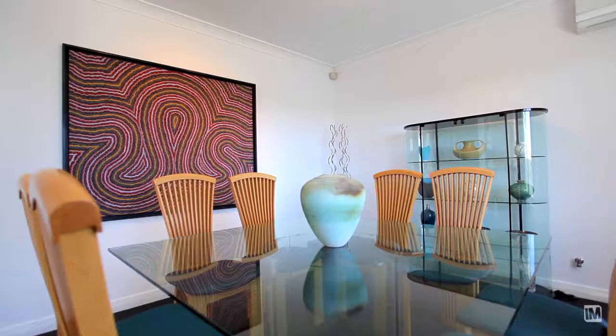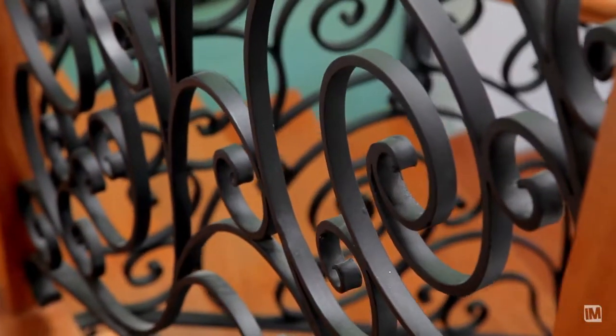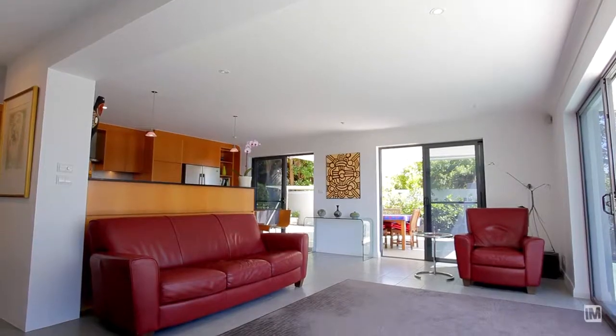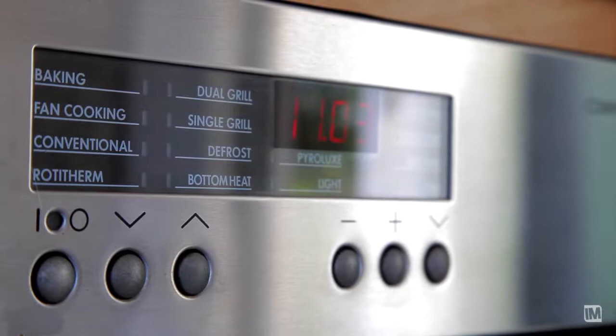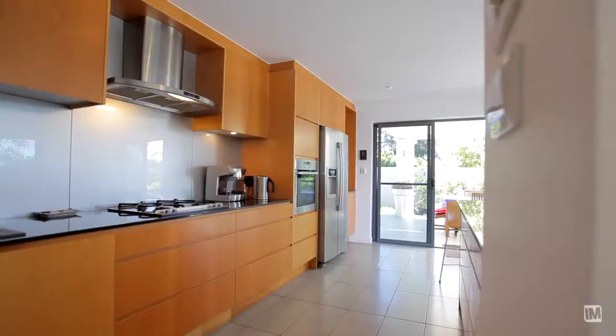This superbly detailed executive family home offers a choice of formal and casual living and entertaining areas. The family room integrates seamlessly and beautifully with a granite kitchen, which is complete with a glass splashback and a generous-sized pantry.